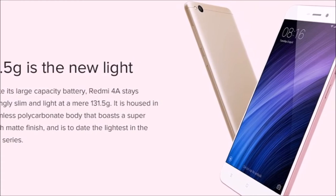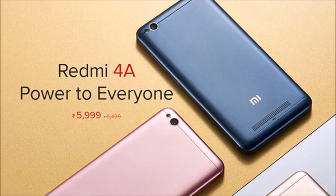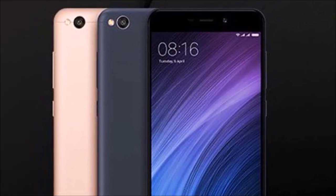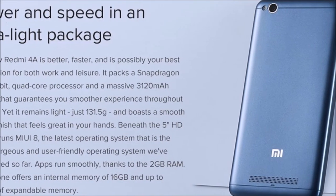13MP rear camera, 5MP front camera, 3120 mAh battery, Android Marshmallow, 4G dual SIM with VoLTE support. Visit the link below to buy online.